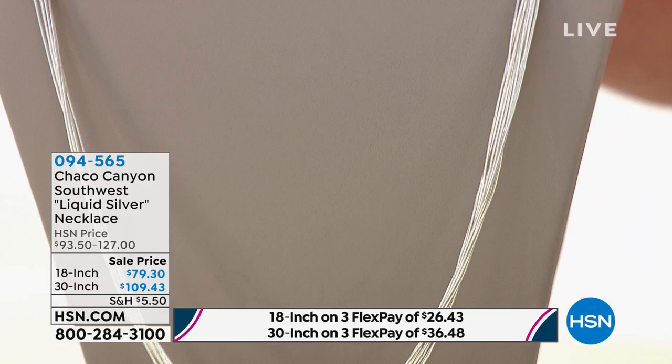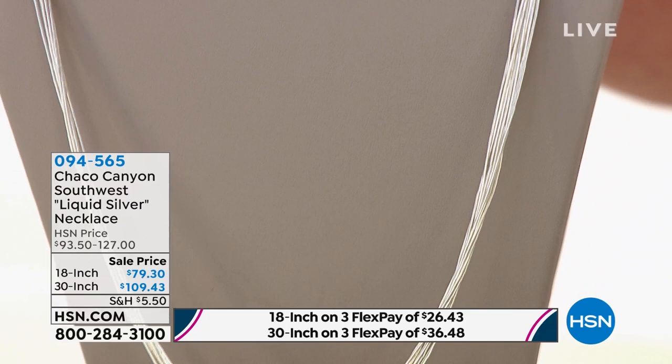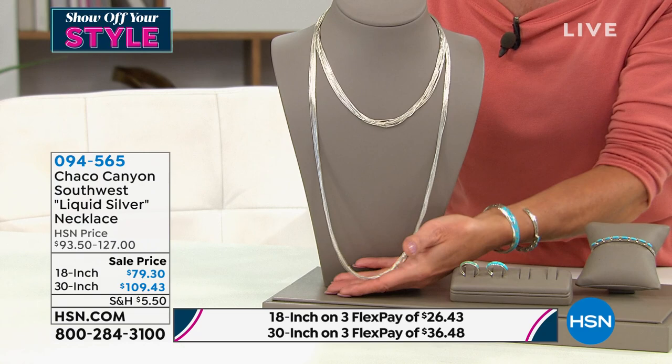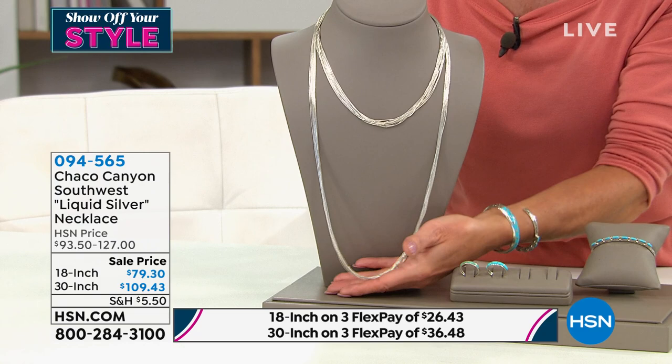One of our number one precious metal necklaces — first time in over a year that it has been specially priced. Normally the 18-inch is $93, today it's $79.30. And normally the 30-inch is $127, today it's $109.43. We never can keep these in stock. It's the first time again on sale in over a year. 0-9-4-5-6-5 is the item number.